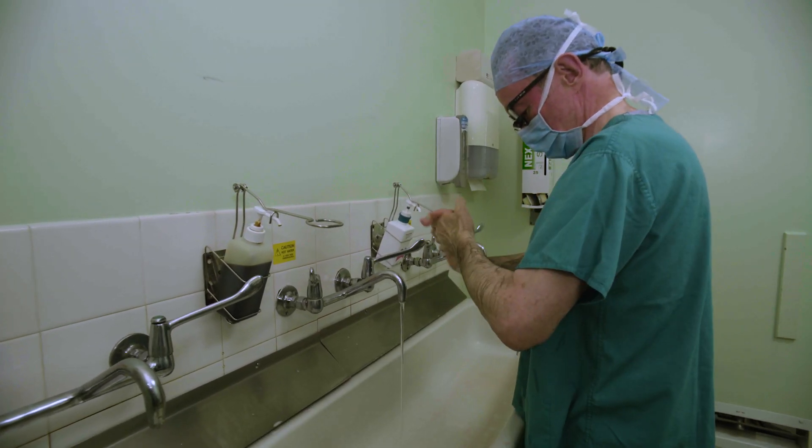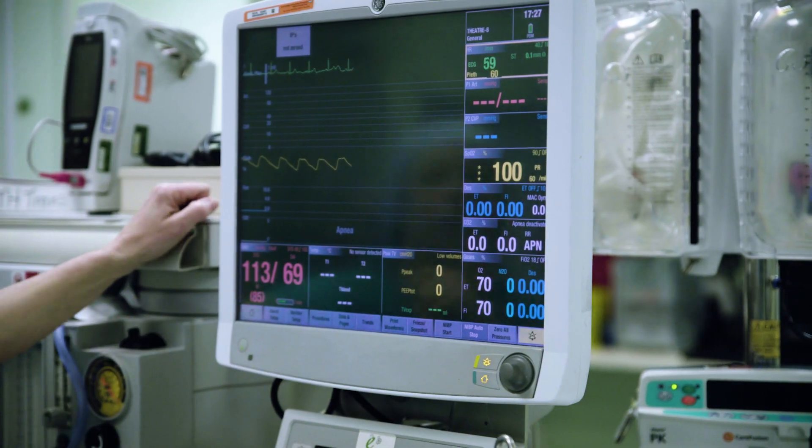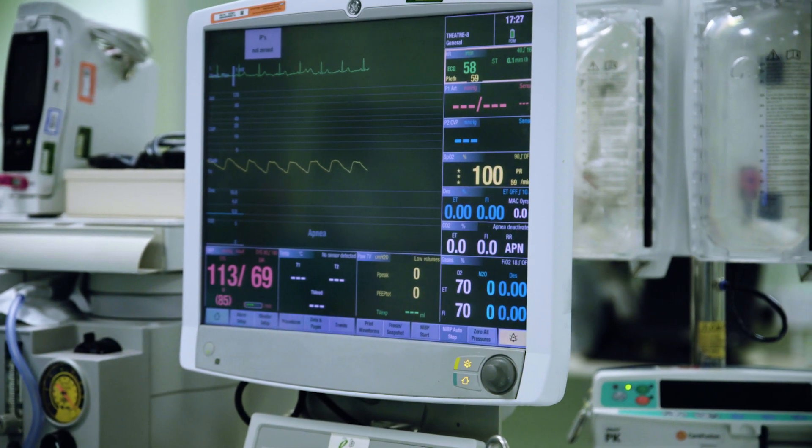One of the problems that we have with liver transplantation in the UK at the moment: there are about 1,500 donors a year and we use about a thousand livers. So 500 aren't being used because we can't be sure that they're going to work after we've transplanted them.